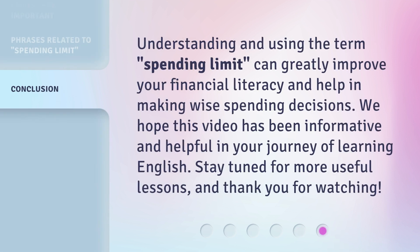Understanding and using the term 'spending limit' can greatly improve your financial literacy and help in making wise spending decisions. We hope this video has been informative and helpful in your journey of learning English. Stay tuned for more useful lessons, and thank you for watching.